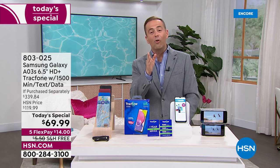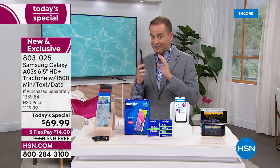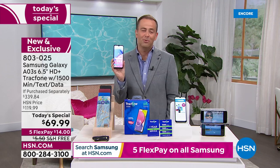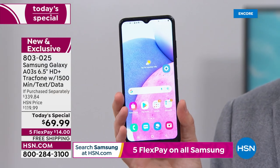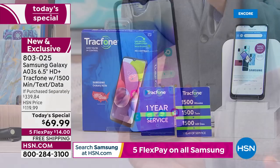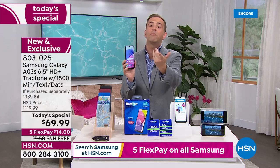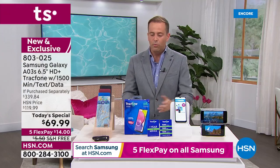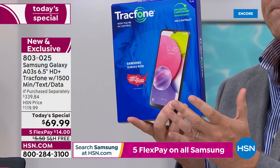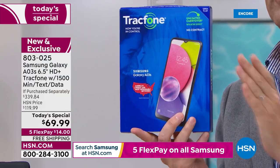I want to reiterate: if you are already a TrackPhone customer and you have an older phone, you can buy this new phone and any leftover minutes roll right to your new one so you won't lose anything. If you're new to TrackPhone and you're tempted — let us prove it to you. We'll send it to you for a flex pay of $14. If you don't love it, send it back and get your money back. You've got to try it.